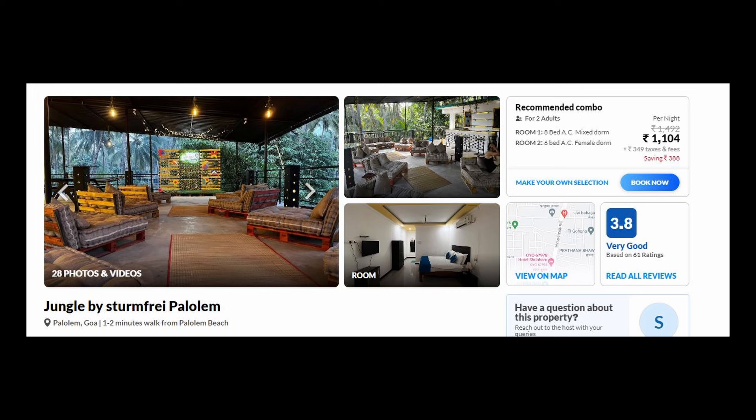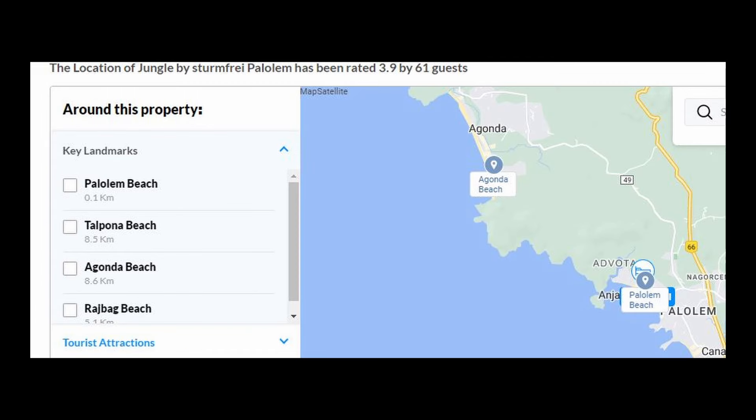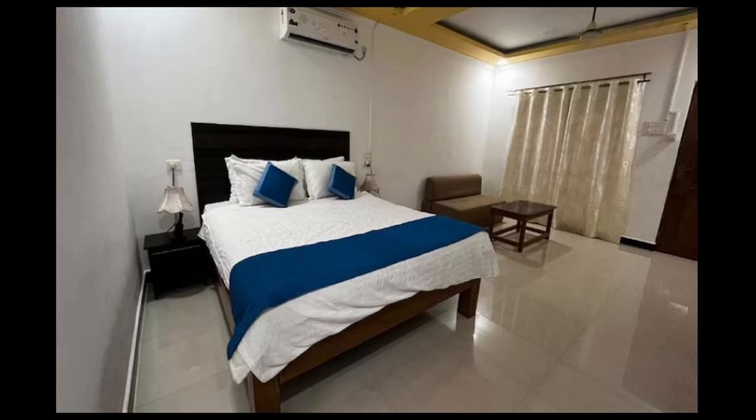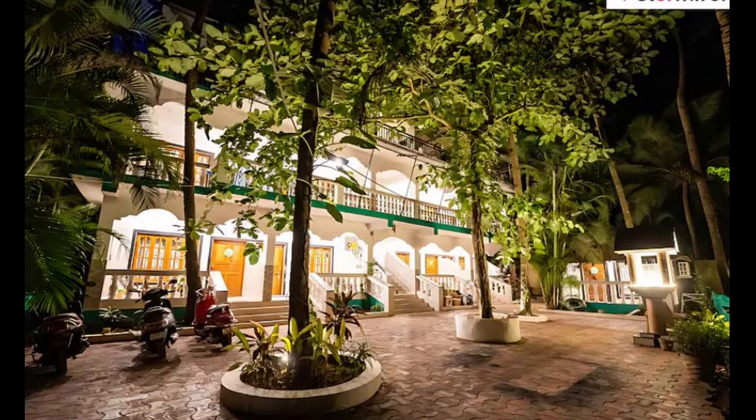The next option is Palolim Beach, and it is very budget friendly at Rs. 1100 for 2 people. This is a beach property — the beach is only 100 meters away. With cozy seating and spacious, clean rooms, this is a very nice and budget-friendly property.